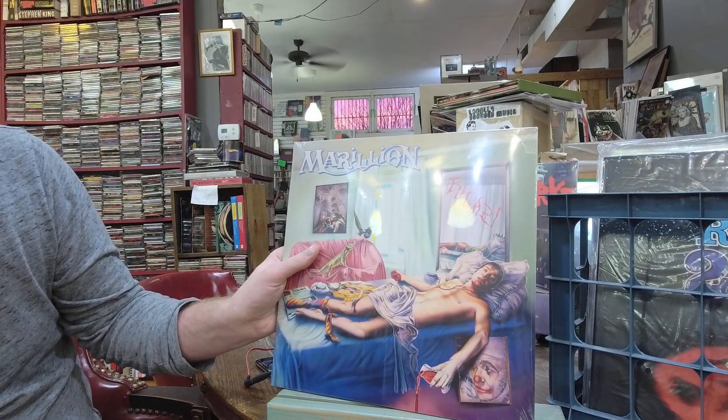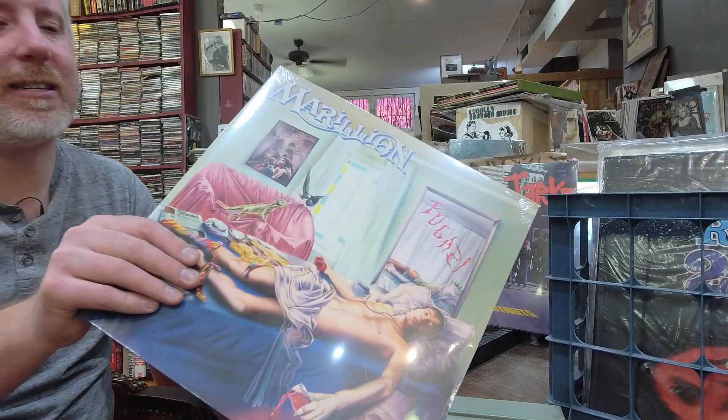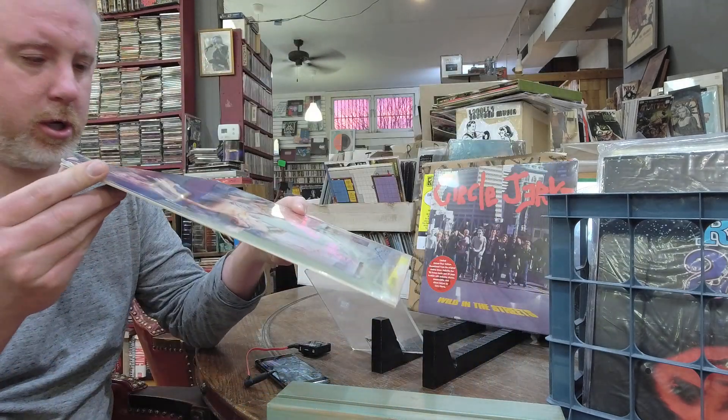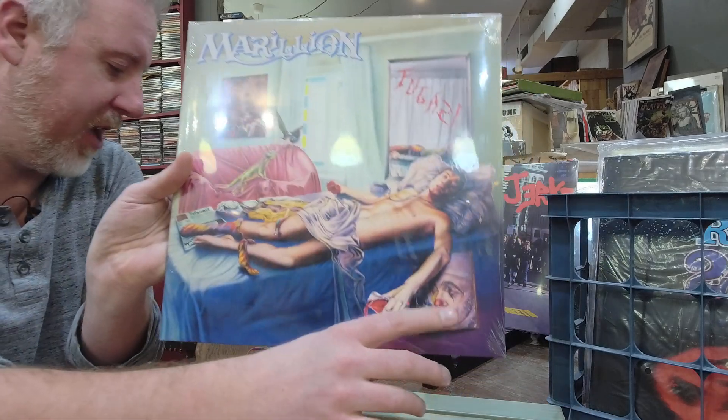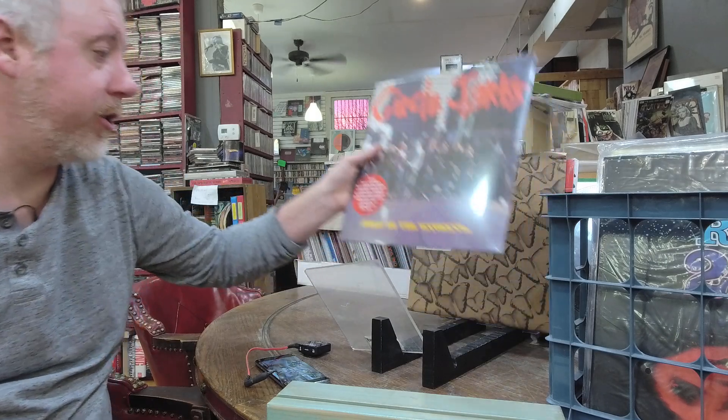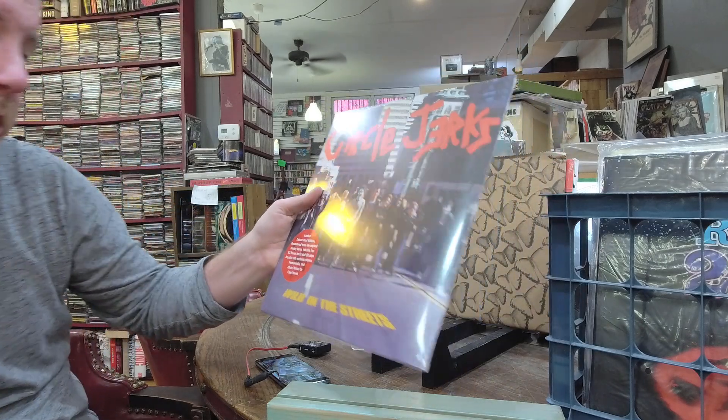Fugazi — Merrilins is the name of the album, $23, gatefold. Circle Jerks got a reissue — deluxe vinyl edition, limited edition, Wild in the Streets, $31. They reissued their other record a couple years ago, so I think they've been doing them as anniversaries come around.